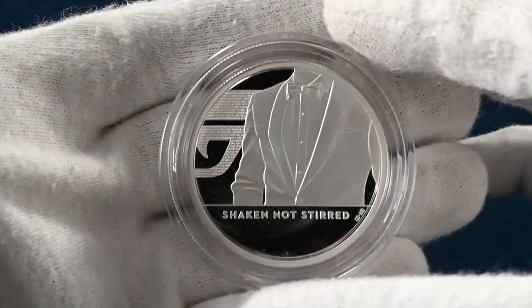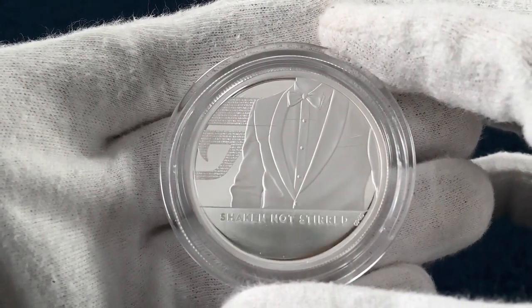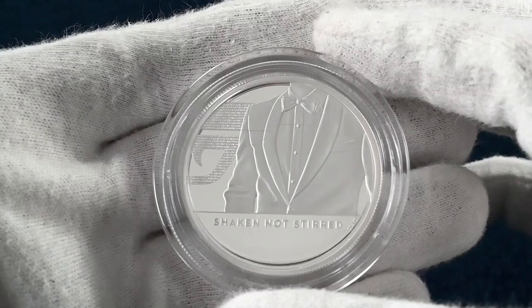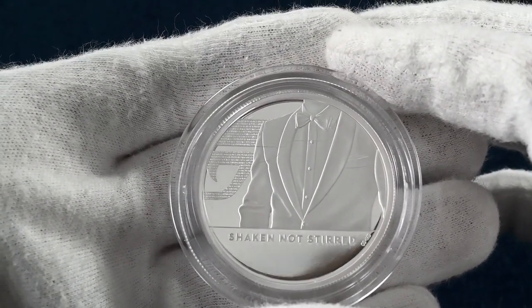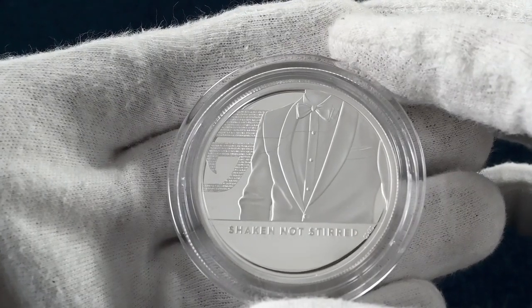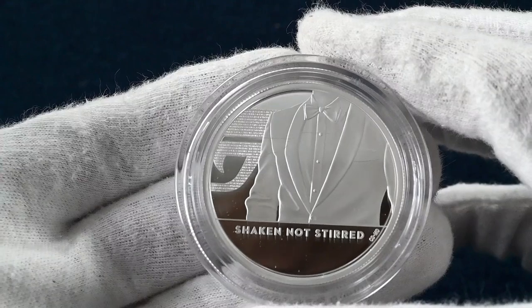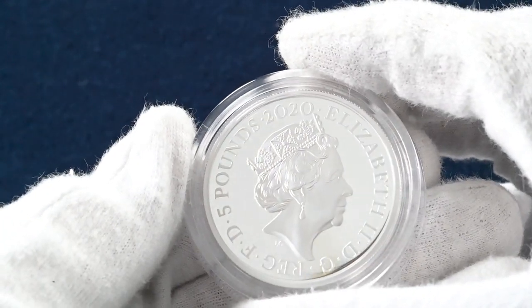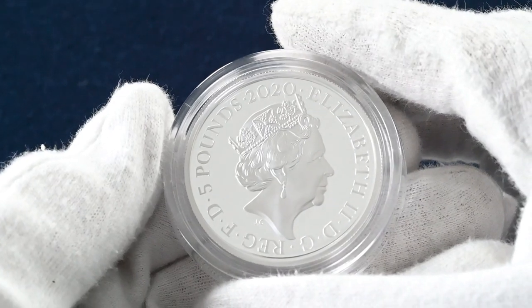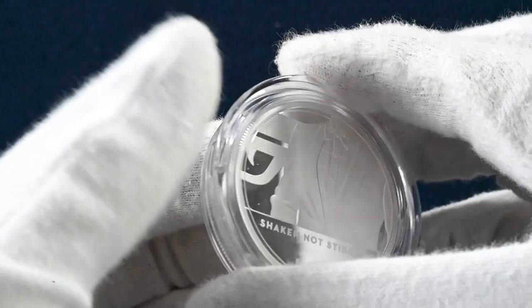The final coin in this trilogy is in two ounce silver proof — so we've shown you a whole range of the available metals and weights these coins came in. There's no car on the reverse of this coin, but again the instantly recognisable dinner-jacketed Bond himself with the final third of the 007 logo in the background. With the Bond reference title Shaken Not Stirred, this finishes off the trilogy of lovely coins.